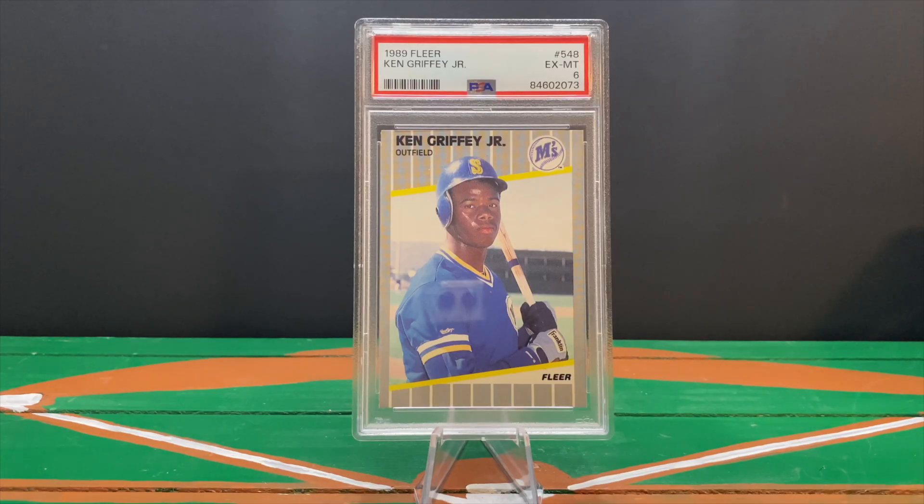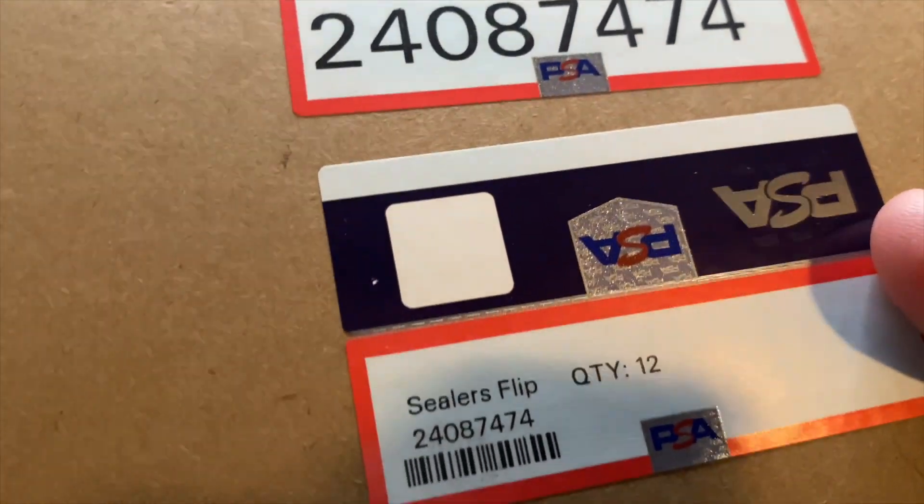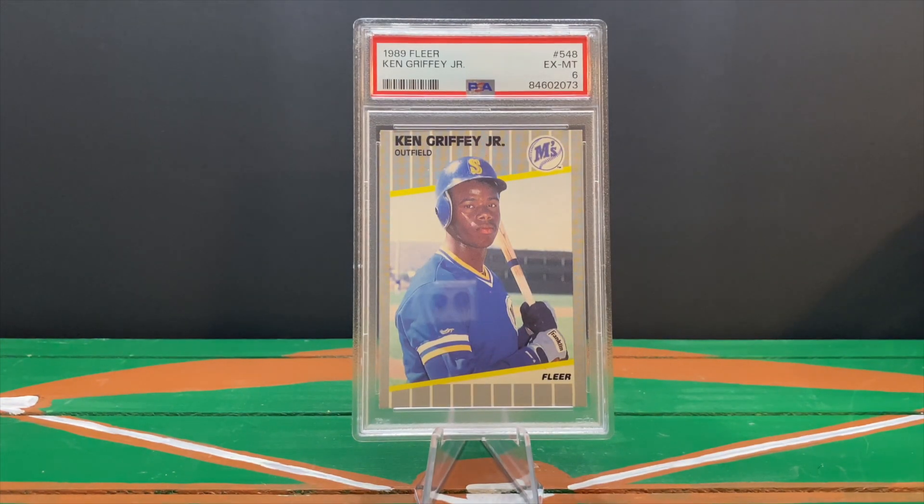Hey everyone, welcome to Wax Pack Wisdom. I'm Jake T. O'Donnell. Today is going to be another PSA grade reveal. They put these slips on the box — something I'd never really seen before — on the box that has the slabs in them. If you recall, I did a video back in May explaining how to submit cards for grading as part of PSA's post-1980 special. Those are the cards that came back this time, so you have seen those cards on the channel previously.